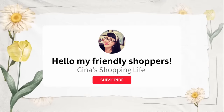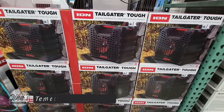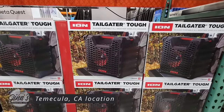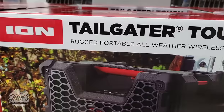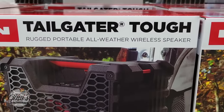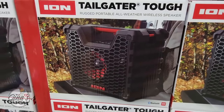Hello, my friendly shoppers, and welcome back. This is Gina, and this is my shopping life. I hope you're having a great day so far, because we are back shopping at Costco. We're going to go over all the new arrivals we found this week. Thank you so much for coming along today. I'm always so appreciative and grateful for all of your support. If you haven't subscribed yet, please consider doing so — it helps out my channel so much.